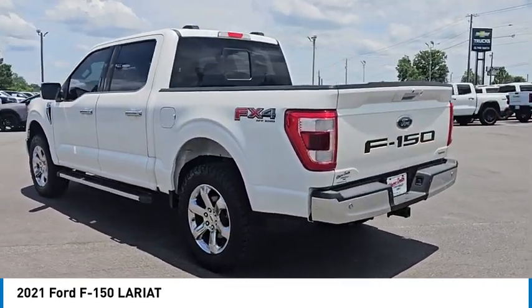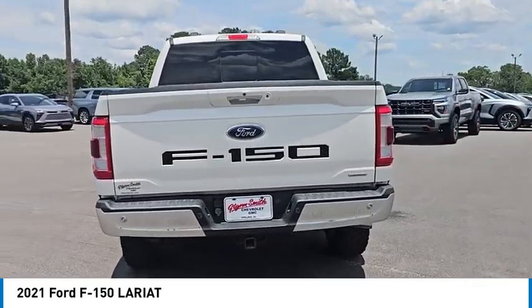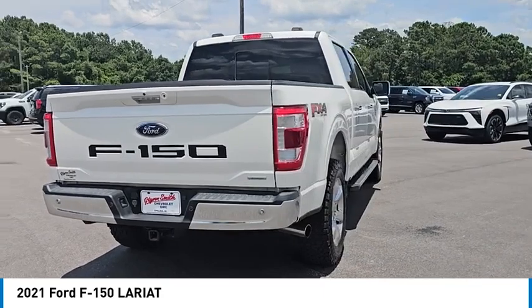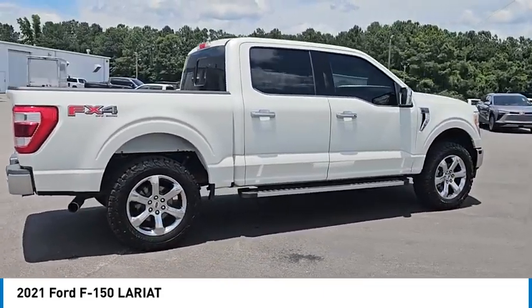Four-wheel drive, blind spot monitor, tow hitch, heated mirrors, aluminum wheels, brake assist, stability control, tire pressure monitor, daytime running lights, rear parking aid.